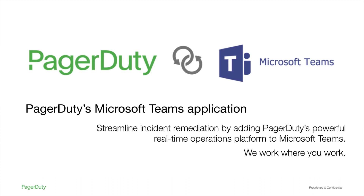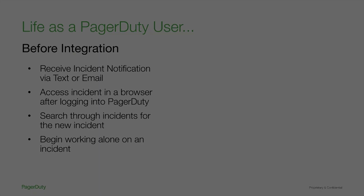Before I jump into the application, let's briefly discuss Microsoft Teams. Microsoft Teams is a collaboration tool that allows workers to chat in real-time, connect via video meetings, and collaborate with Microsoft Office products. By adding PagerDuty's powerful real-time operations platform to Microsoft Teams, customers can streamline incident remediation.